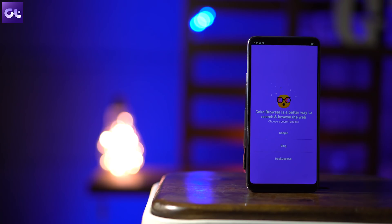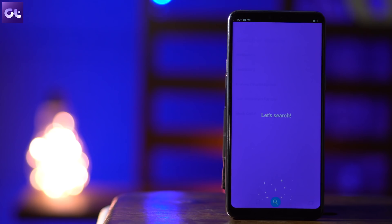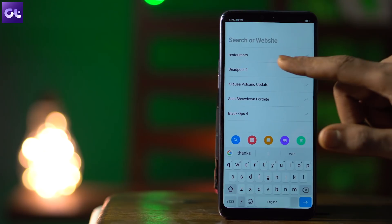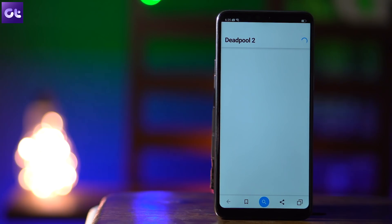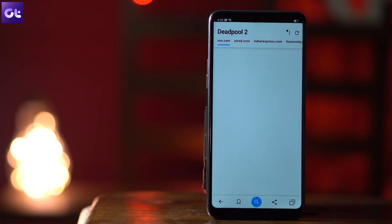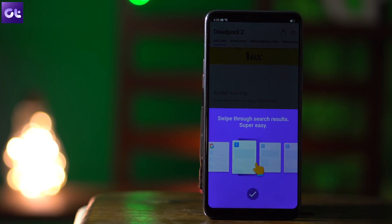Continuing with unique browsers, there is another one called the Cake Web Browser. This is an interesting browser which will come in really handy when you are searching for something on the web. When you go to Google and search for something, you see all those results on the first page. The Cake Web Browser automatically loads the first five to six results and just lets you swipe through the results like you're reading a magazine.